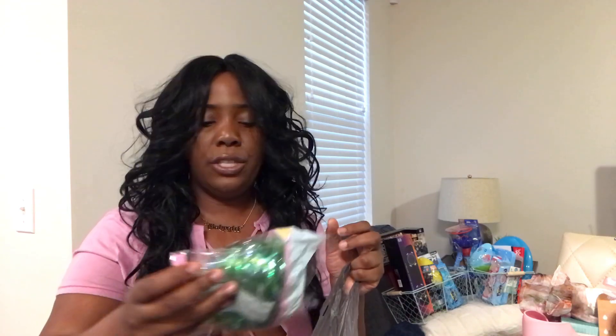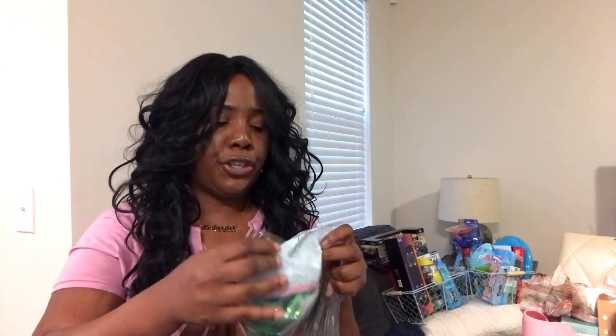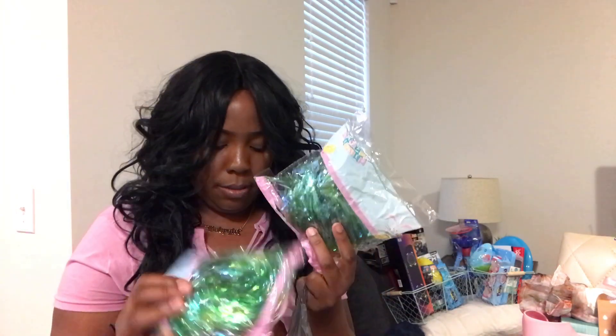I also got Easter grass from Dollar Tree — I got four packs of the shiny green grass. That's going to be for Julian and Trey's Easter baskets.